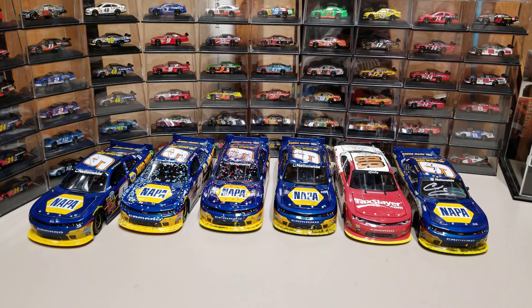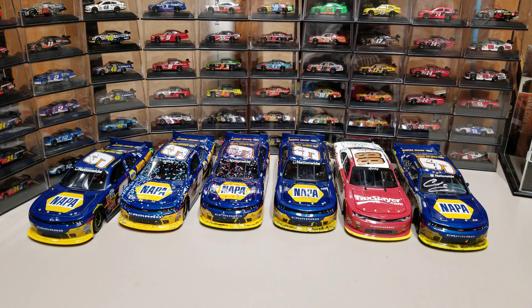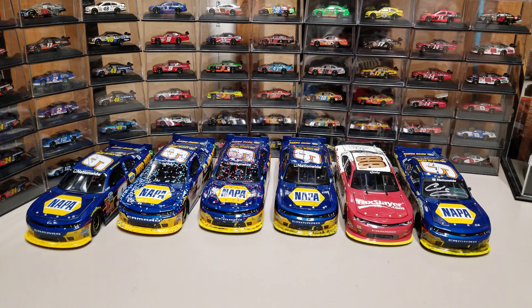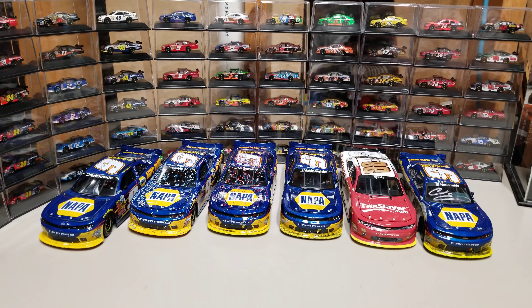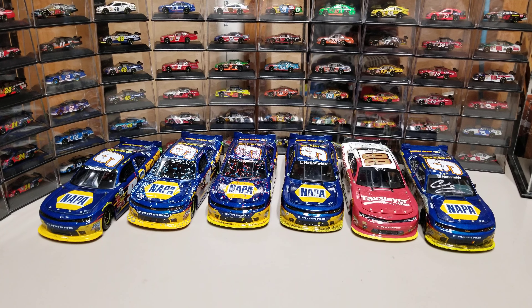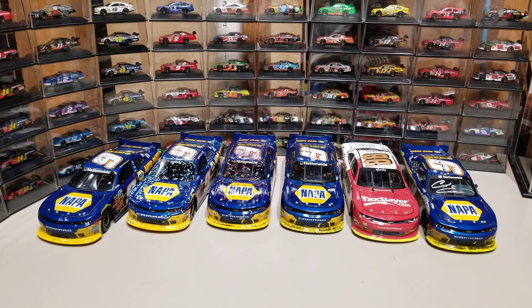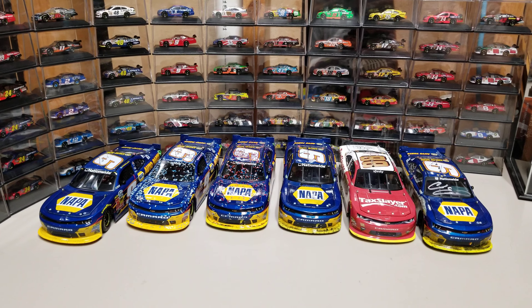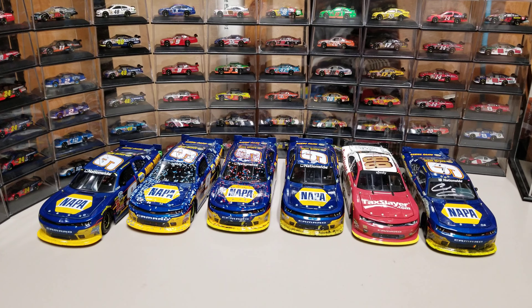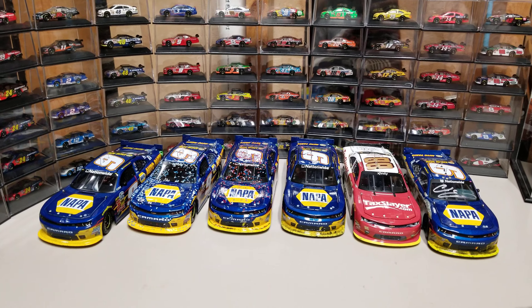That's going to wrap up this video. I hope you've enjoyed the Sunday Special on these Chase Elliott Xfinity wins. Post in the comments below what you'd like to see next week — go with things you've seen on my channel that you know I have. It's Christmas season so I won't be going out to buy a whole lot of diecast just to make a video. If you've enjoyed, like, comment, subscribe, and turn on the bell so you don't miss another upload. This has been Race Craze — hope you've had a great weekend and we'll see you in the next diecast review.